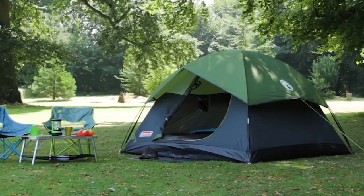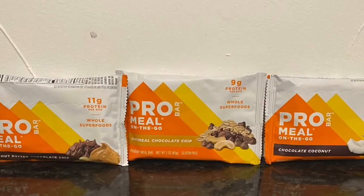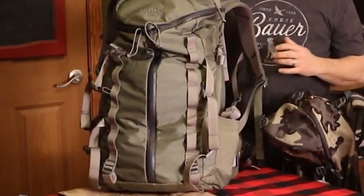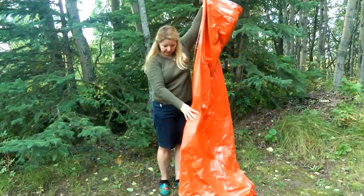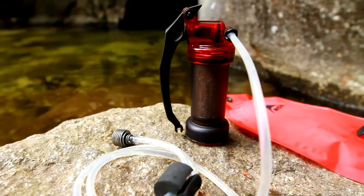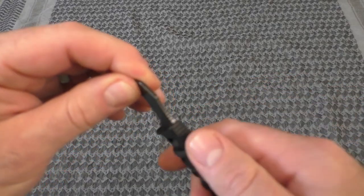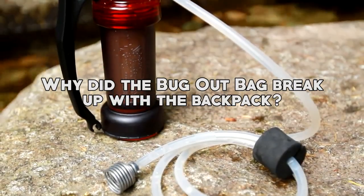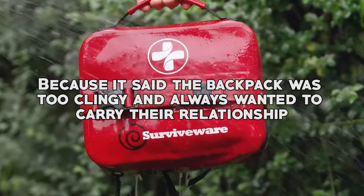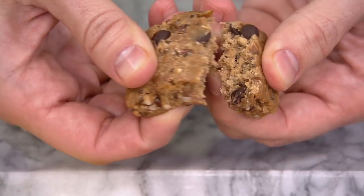Greetings and welcome back, survivalists and adventurers. Today we're diving into a topic that's as necessary as it is intriguing: the bug-out bag. Picture this — you're in the wilderness, a zombie horde chasing after you, and all you've got is a toothpick. A bug-out bag is like a magical toolbox filled with all the gear you need to survive when things go topsy-turvy. Why did the bug-out bag break up with a backpack? Because it said the backpack was too clingy and always wanted to carry their relationship. Now let's embark on this journey together.